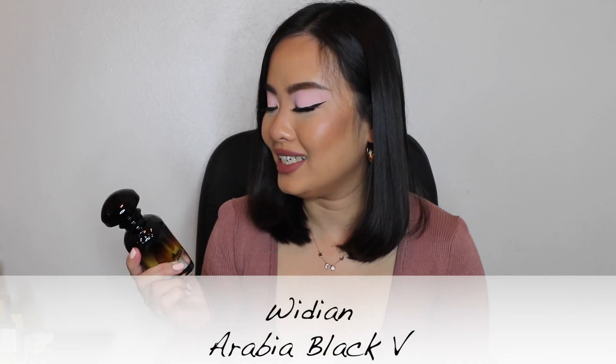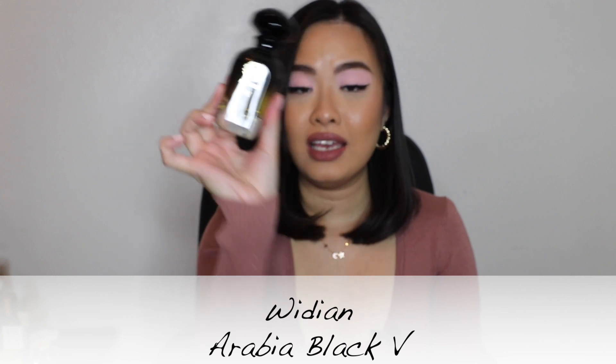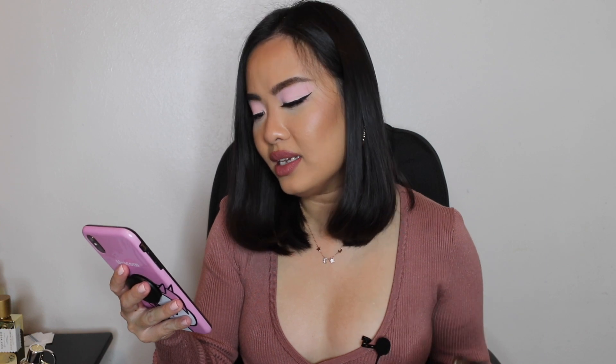The next one is Widian Arabia Black No. 5 — this is the bottle. It's very new in my collection; I just got it about a month ago and wore it once. This is a very beautiful white floral with caramel. It's listed as an amber floral fragrance launched in 2015. Top notes: cinnamon, peach, lemon. Middle notes: tuberose, orange blossom. Base notes: caramel, vanilla, and cedar. I definitely pick up something very spicy from the cinnamon, a little bit fruity, but the main players are the orange blossom and caramel.